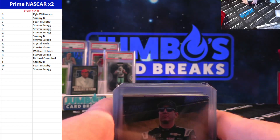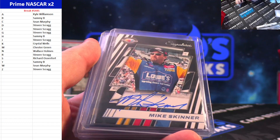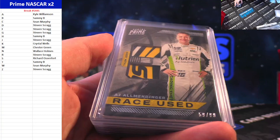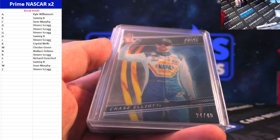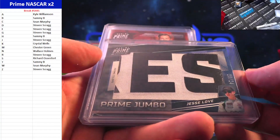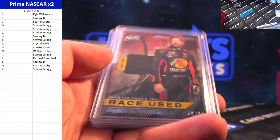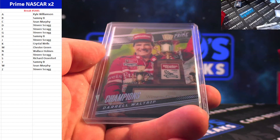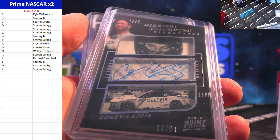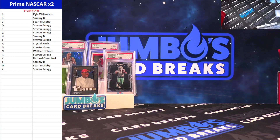Hell of a two-boxer there guys — let's recap! Kyle Busch to 99 on-card, Corey LaJoy 14 out of 99 on-card, Mike Skinner on-card, Haley Deegan to 99, Daniel Hemmerich to 25, AJ Allmendinger to 99, Chase Elliott to 49, Ryan Newman to 25, Michael McDowell and Jesse Love on the Prime Jumbo patch. Truex Jr., Stenhouse Jr., and Daryl Waltrip. Prime NASCAR 2-Box in the books — appreciate the fills, guys!